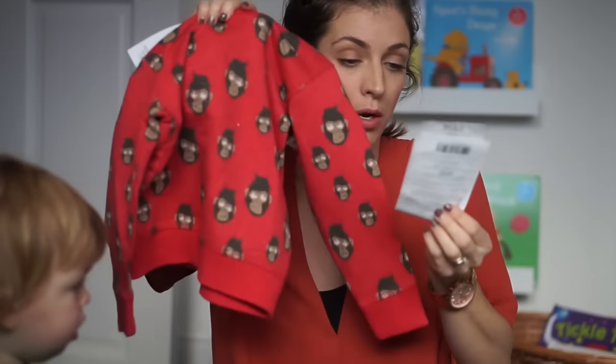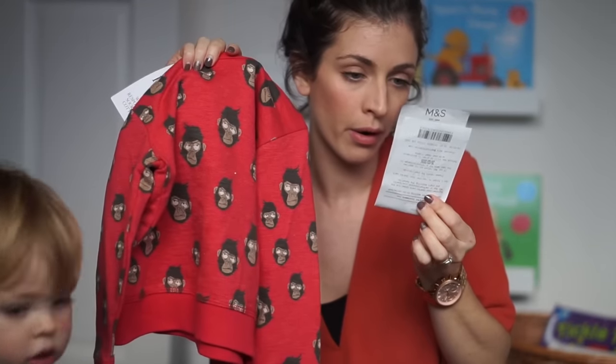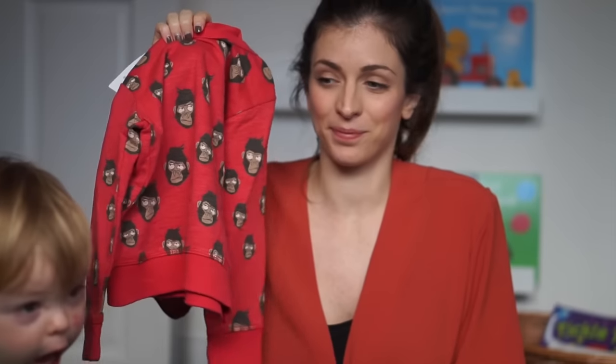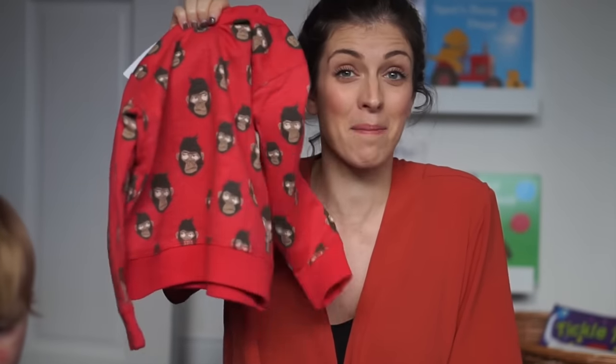The monkey one was £10 I think as well — yes, £10.